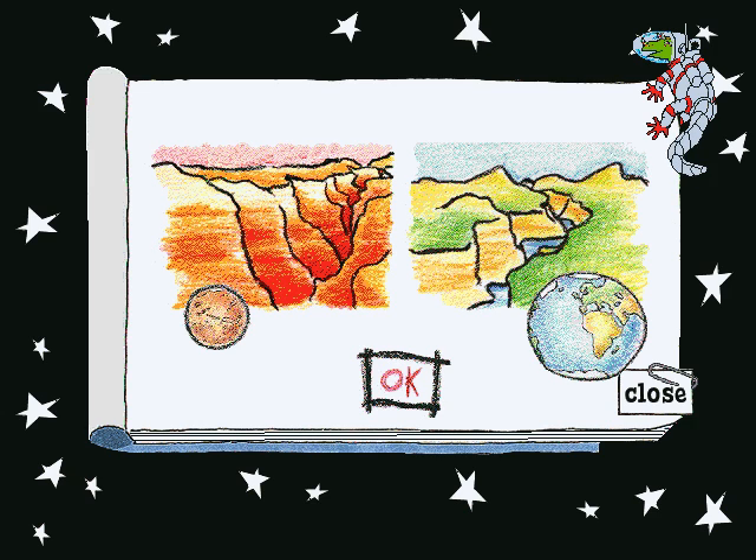You got it! Mars has canyons just like Earth. But on Mars, they're a lot easier to see because they tend to be larger, like Valles Marineris. Sounds like a spaghetti sauce. It is longer than 13 of Earth's grand canyons.